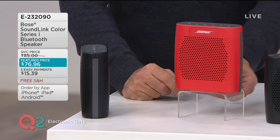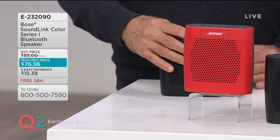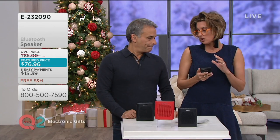Put it just a couple inches away from the wall, and the bass will actually reflect and enhance by bouncing off the wall. If you have music on your phone, tablet, or laptop, you are streaming it now through a way better speaker than those devices have, and it is a party that's portable.